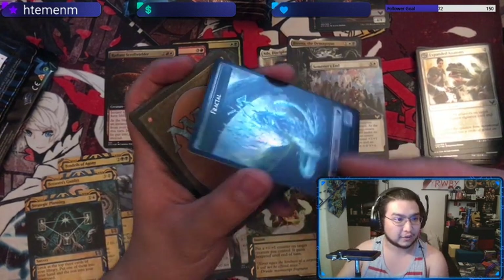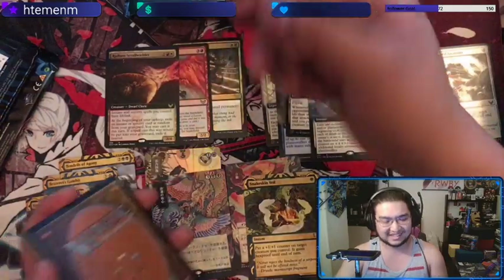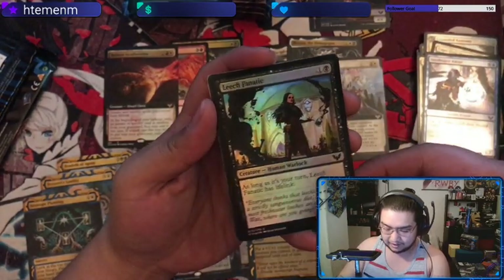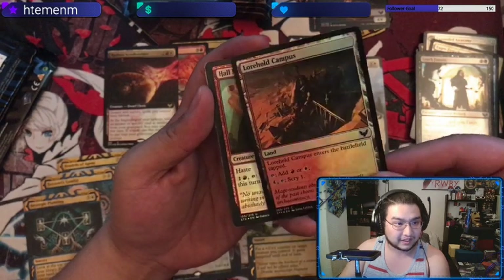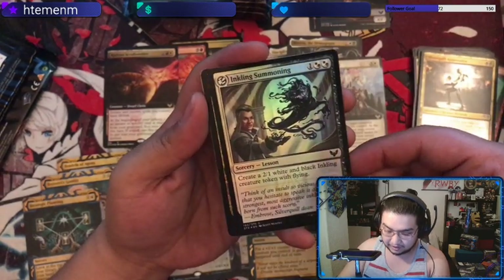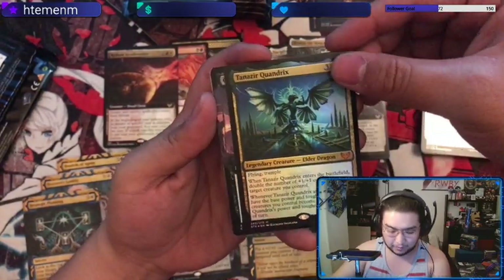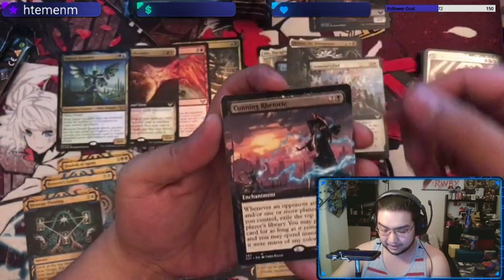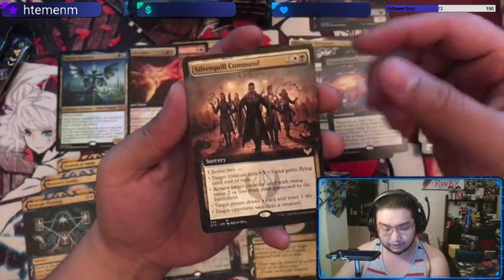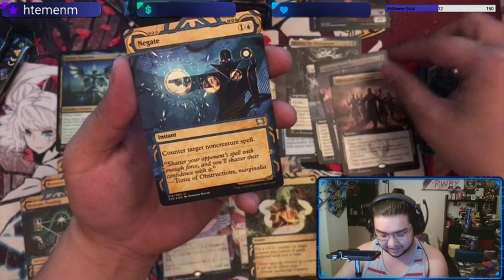Got another Treasure token, this time with a Fractal — I'll give you that one. Got the commons kit — a couple of decent commons, the campuses are really nice, Hall Monitor. We got Tanazir Quandrix's Oil, just normal borders not extended art, but not bad. Cunning Rhetoric is our Commander slot card, full art Silverquill Command — that's pretty sweet.